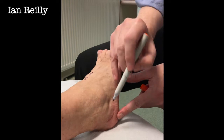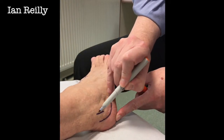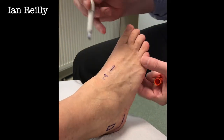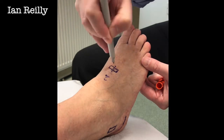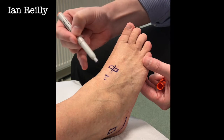You can see on the side there's a scar there. What we've done is we've taken a block of bone from this lady's heel — about that size — taken the joint out, and put that block of bone in, which fused the joint up really nicely.